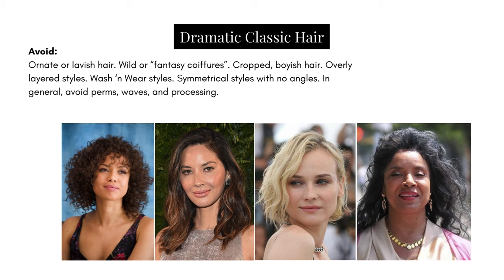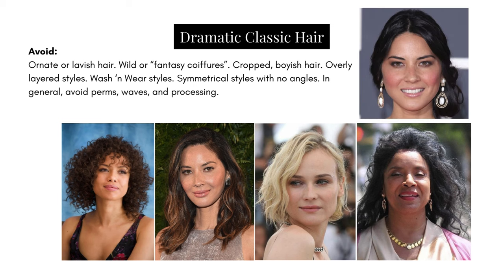Avoid wash-and-wear styles. To the right we have Diane Kruger, and in that style she looks as though she just washed her hair, clipped it back, and went — something very much better suited to a natural type. For a classic type she looks as though she forgot to do her hair, and I want to get in there with product, a straightener, a comb — something. Likewise in Felicia Richards' case, and I think in Felicia's case it's even less flattering because of the length of the hair — it really drags her down.